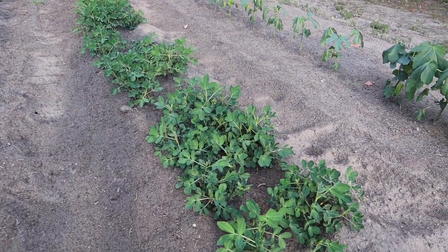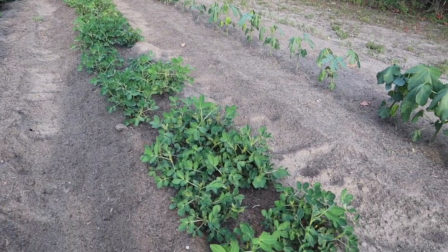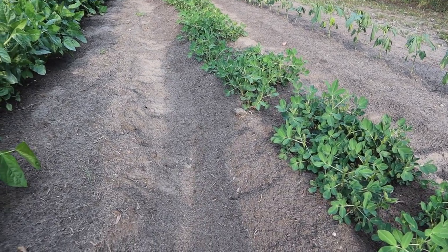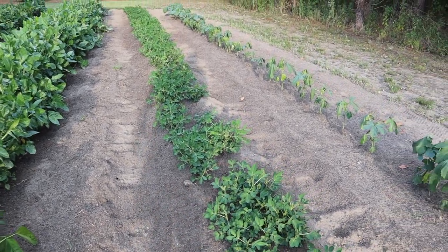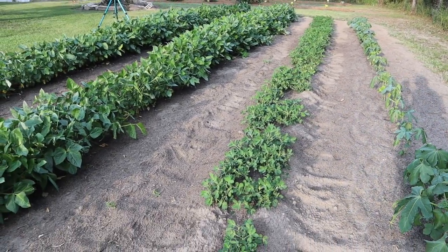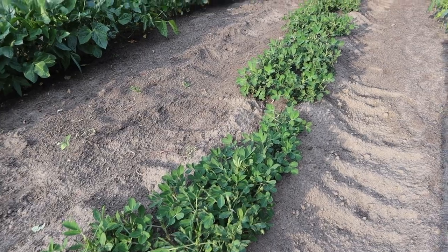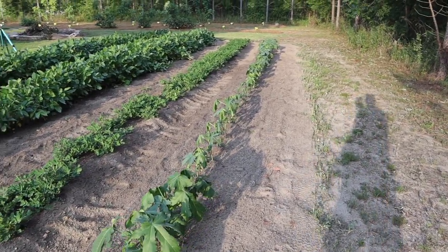Over here we have our Virginia Jumbo peanuts, which didn't germinate as well as I'd like, but now this double row is starting to fill in pretty good. There's a few little gaps, but these plants are looking really really good and starting to fill in that gap and get a full double row there. I did come in here and rake a little soil up on those, kind of hilled them up a little bit — I don't know if you're supposed to hill peanuts or not, it just seemed like a good idea. That helps bunch those plants together and get some more weed suppression in the middle. Although we've got a few gaps, I'm pretty happy with how that's coming along.